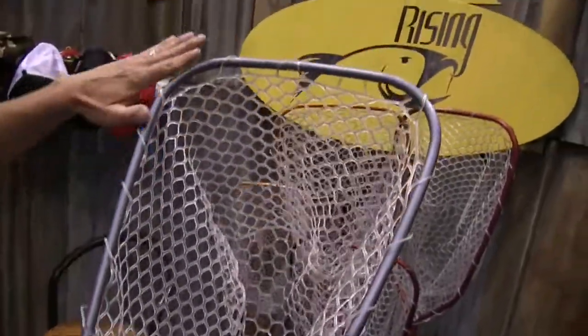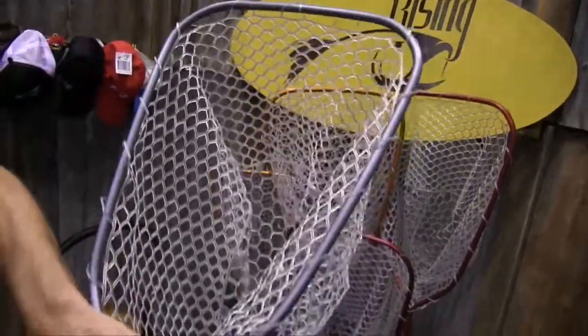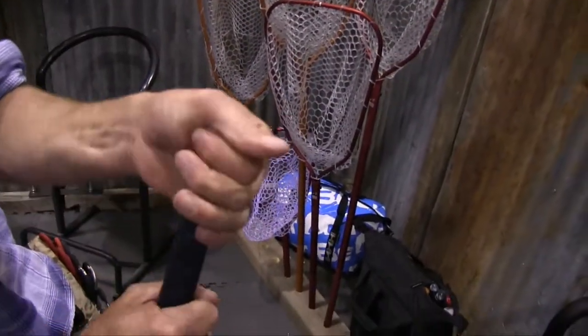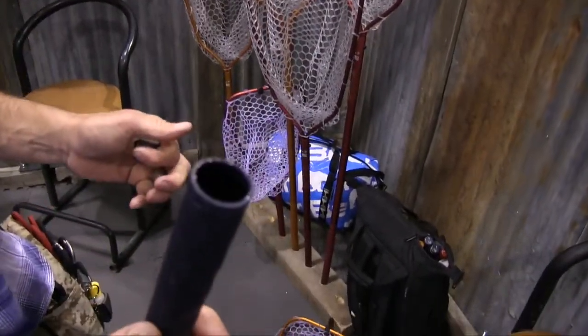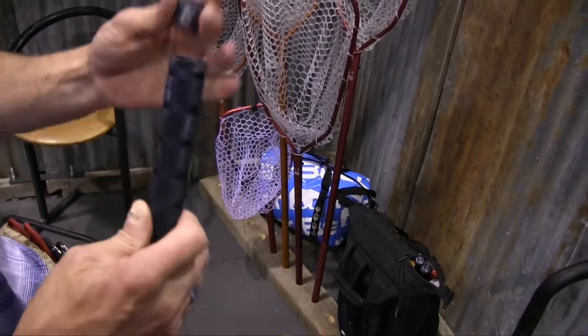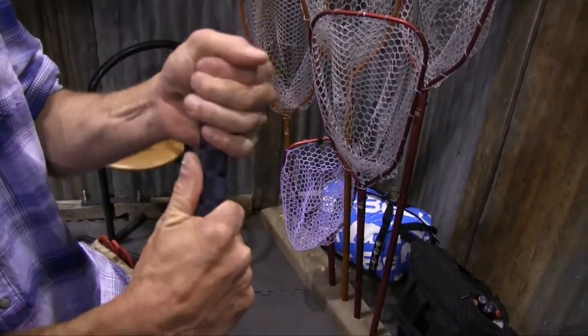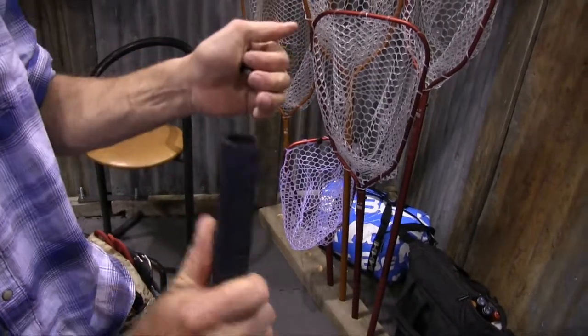All of our nets are anodized aluminum and we're working on them ourselves. Unique to us, the bottoms of all of ours are a flask. So after a long day on the river, you come back, your handle is cold, and you have flask capabilities.